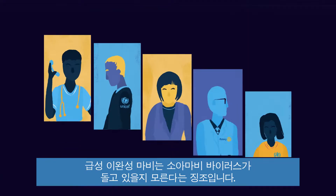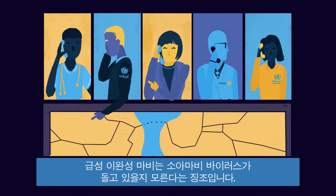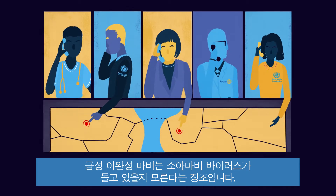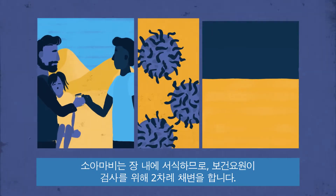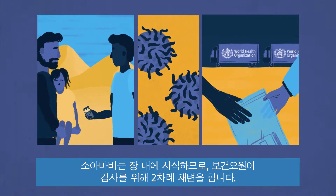Each case of acute flaccid paralysis acts as a signal that polio might be circulating. Because polio lives in the intestine, the health worker collects two stool samples from Amina.